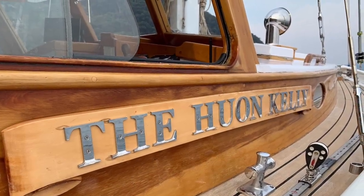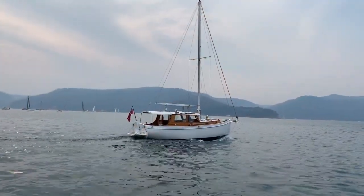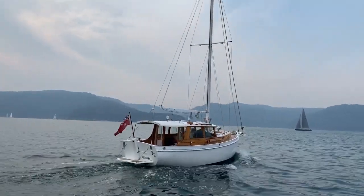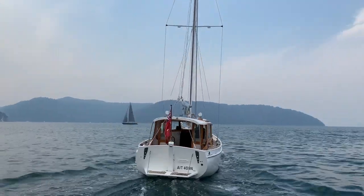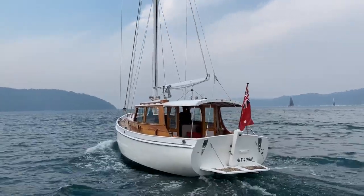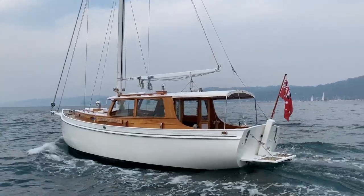Hello everyone and thanks for joining us back again at Yachty. Today we're taking you over a very special vessel — she's called the Huon Kelly. The Huon Kelly is a Cloudy Bay 30, launched in just 2006, and that's what makes this vessel so special. She's quite young for her style; she's a classic design and she's presented for sale in extremely good condition.